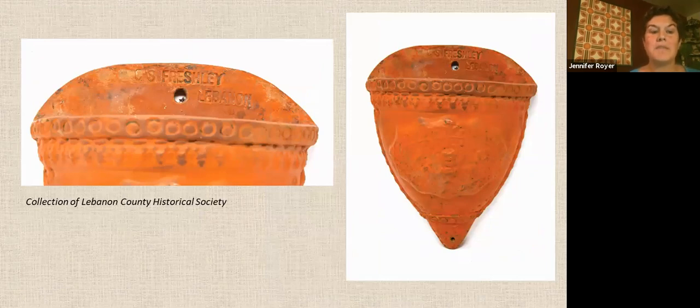This is a wall pocket made by George S. Freshly in Lebanon County. It can be wall-mounted and filled with flowers. Freshly owned Lebanon Pottery and Stove Brick Works, where he made all kinds of crockery and stove ranges. He was also proprietor of the Eureka Ice Company, which sold coal and ice, and was known more as a coal and ice merchant than a potter. He often donated ice to the Good Samaritan Hospital.